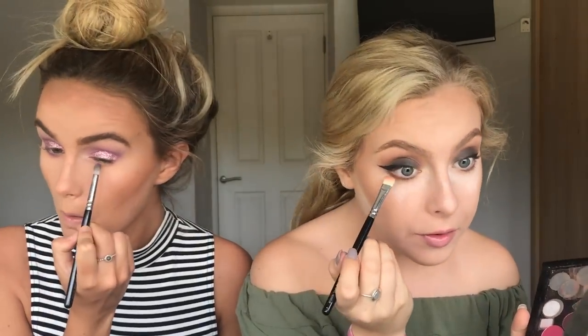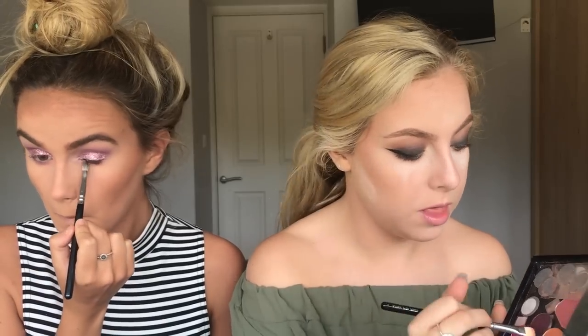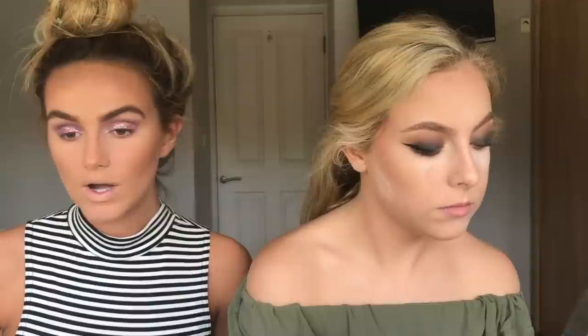Now my face looks a bit more normal. I'm going to smoke out my lower lash line. I'm going back in with some purples - starting with the darkest color closest to the eye and smoking out with transition shades. Someone said they can't understand our accent sometimes. Okay, so my eyes are done - on to the fun stuff: mascara and lashes!